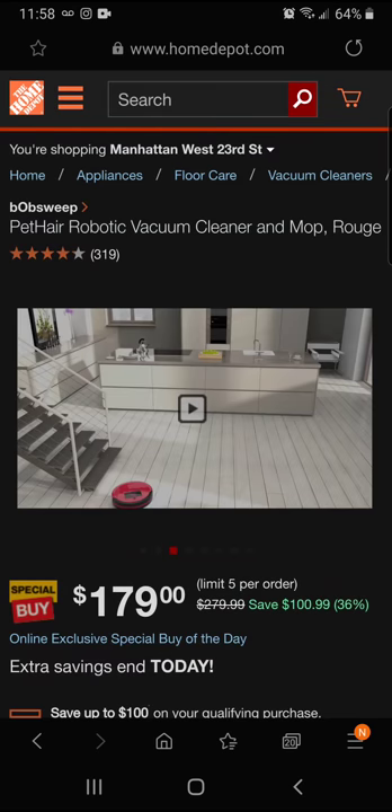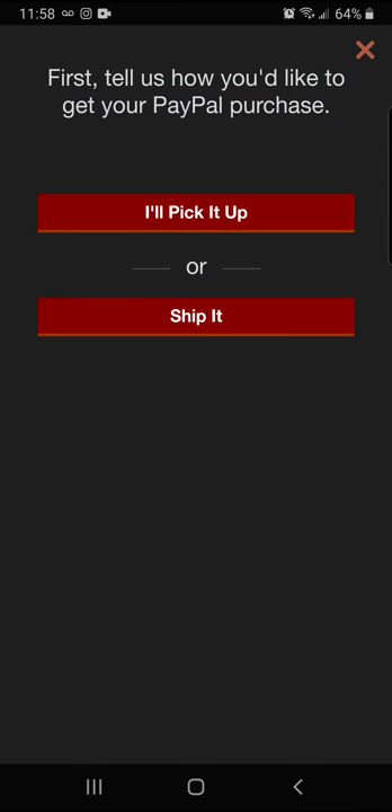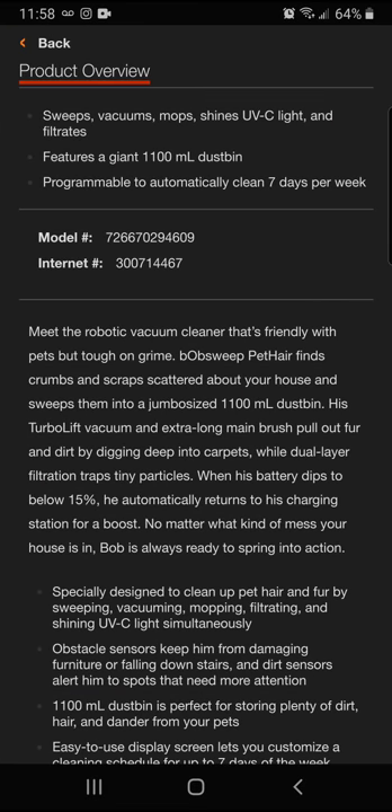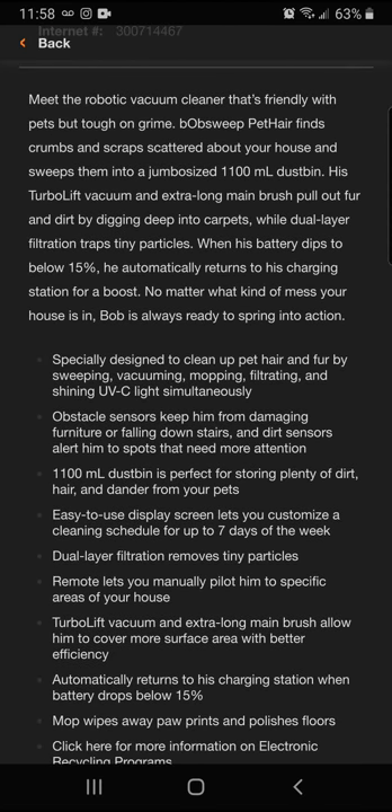It goes right back to the home station to charge. Let's take a look at some of the bullet points here. It's designed to clean up pet hair and fur by sweeping, vacuuming, mopping, filtering, and shining UV light simultaneously — so it's disinfecting as it's cleaning and mopping.